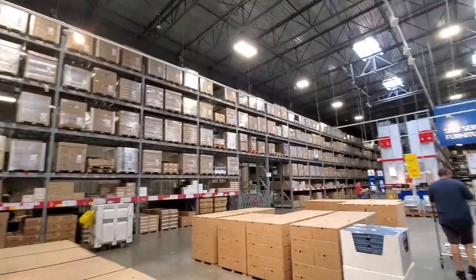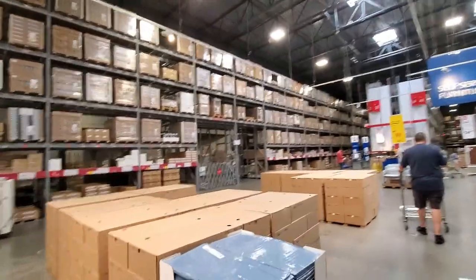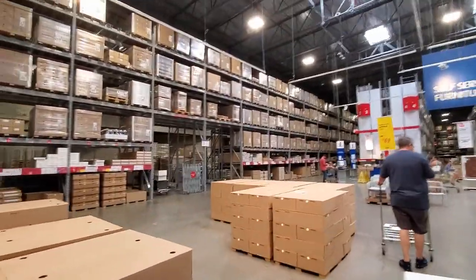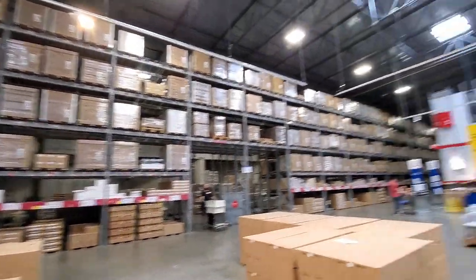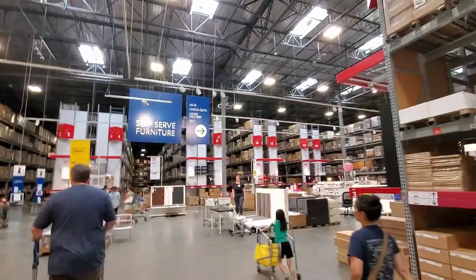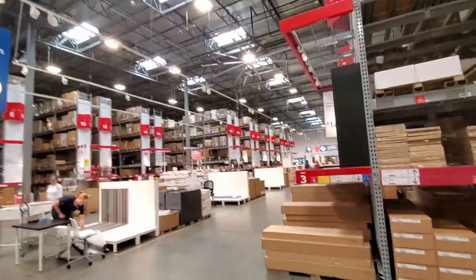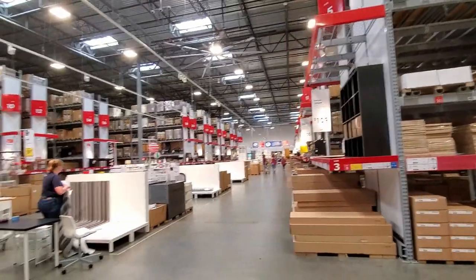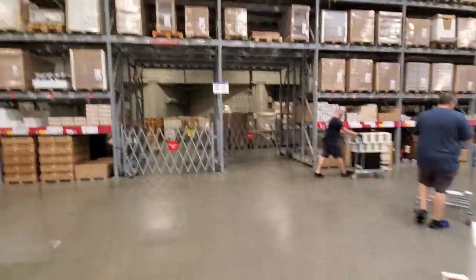Here we are in the self-service furniture area. This is what it looks like. When you look at the tags or the paper from what you want, it tells you where it's located and what aisle it's on. You have all these rows and rows of stuff, and then you head to check out in that direction. Just in case you haven't seen this before — that's why I'm showing you.